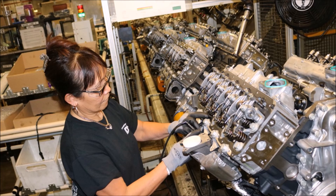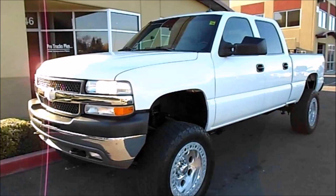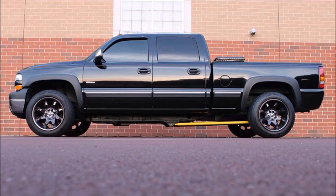So now we can get into the Duramax history. Isuzu designed the Duramax diesel engine and GM and Isuzu would create a joint venture called D-MAX to produce the engine. The first model of Duramax would be called the LB7 and it would be produced from 2001 to 2004. It would be a 6.6 liter, 32 valve, turbo diesel V8 with direct injection, and it was pretty revolutionary because of its common rail injection system. Cummins would not have common rail injection until 2003 and Ford wouldn't have it until 2008, so it was pretty ahead of its time. Another thing that made it ahead of its time would be its aluminum cylinder heads.